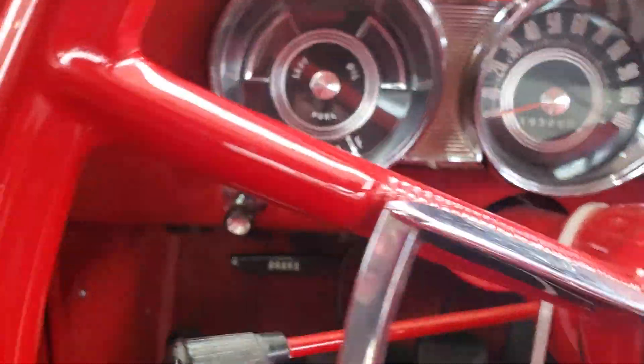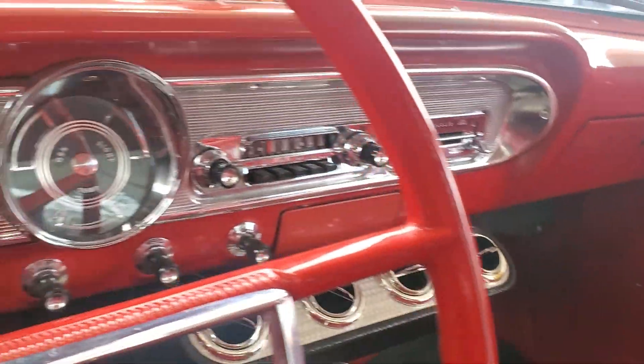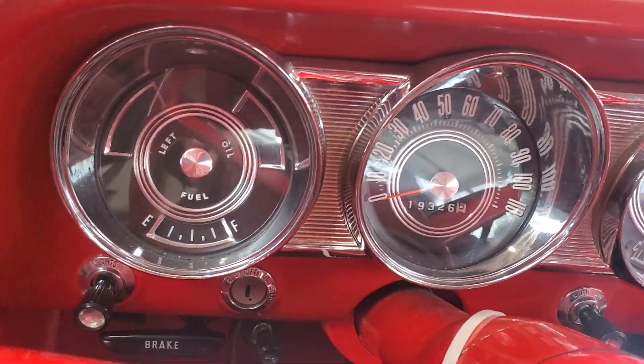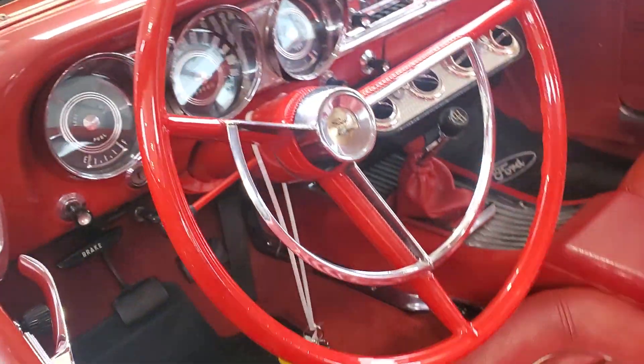Manual transmission - look at the gauges in here, look at this dash. Good grief, I love these old 60s cars. They had so much chrome on them and aluminum everywhere. You almost have to wear sunglasses when you're driving just to keep from getting blinded. Look at the dash on that thing - that is gorgeous.